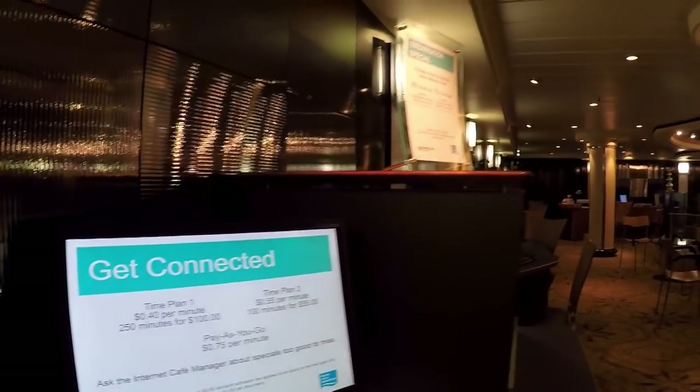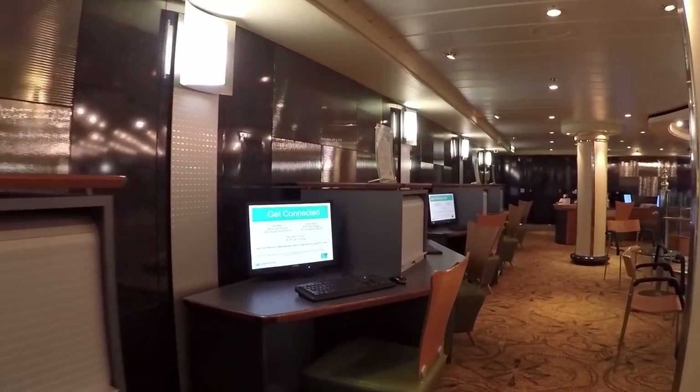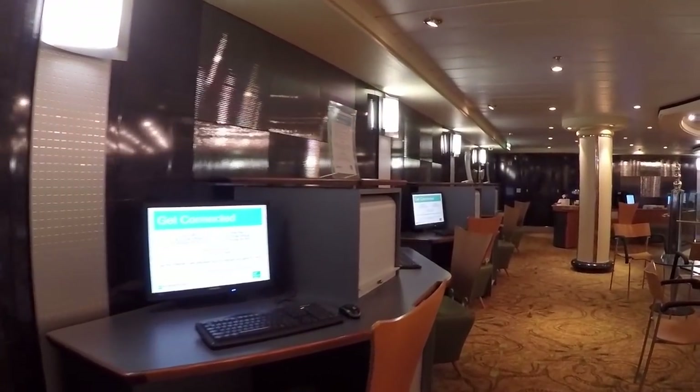The Internet Café is the only public area on Deck 9. It's good size compared to some we've seen on other ships and seems quite modern and comfortable.